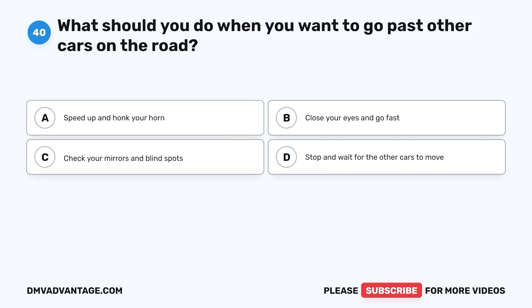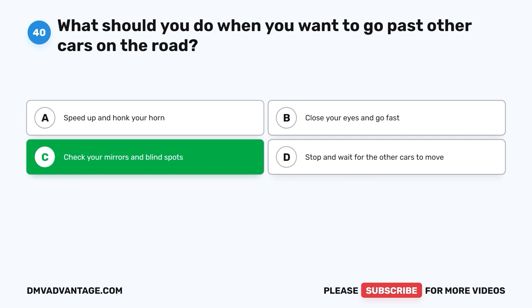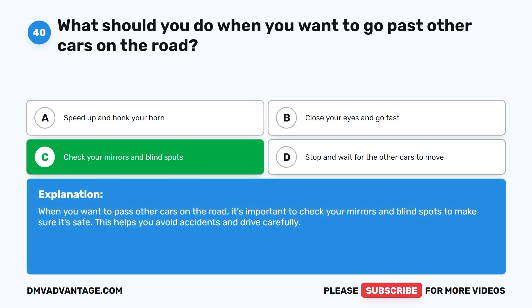Question 40: What should you do when you want to go past other cars on the road? A. Speed up and honk your horn. B. Close your eyes and go fast. C. Check your mirrors and blind spots. D. Stop and wait for the other cars to move. The correct answer is C. Check your mirrors and blind spots. When you want to pass other cars on the road, it's important to check your mirrors and blind spots to make sure it's safe. This helps you avoid accidents and drive carefully.